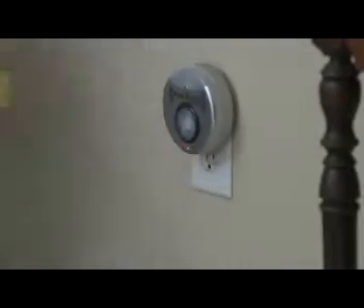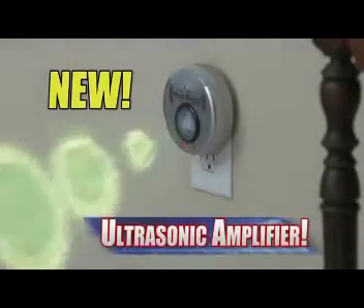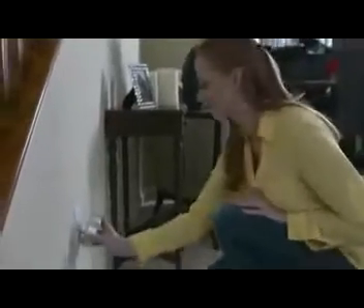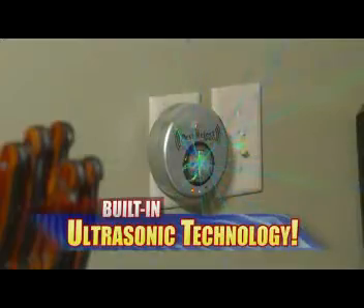Plus, the Pest Reject Pro features a new ultrasonic pulse amplifier, providing an incredible 300 square meters of coverage strength. That's 50% more than the previous devices, and enough to rid an entire home of pests with just one device.